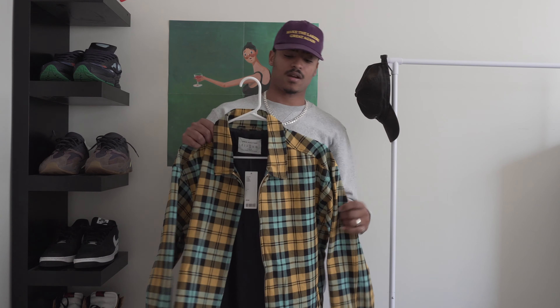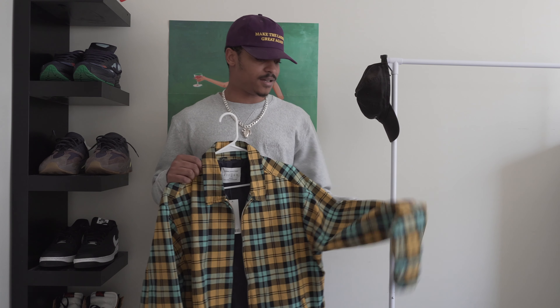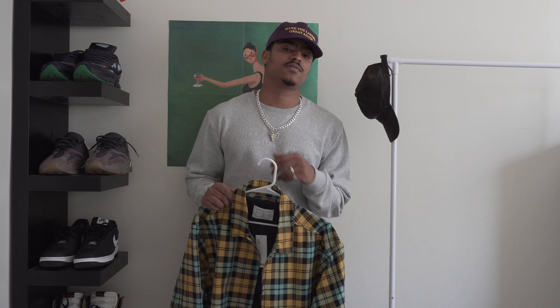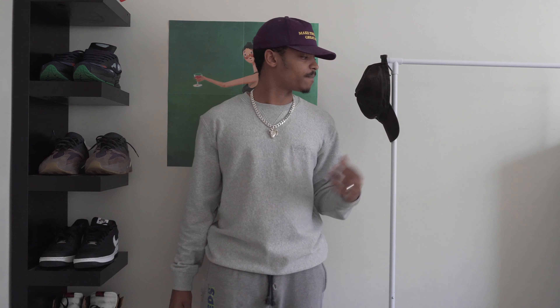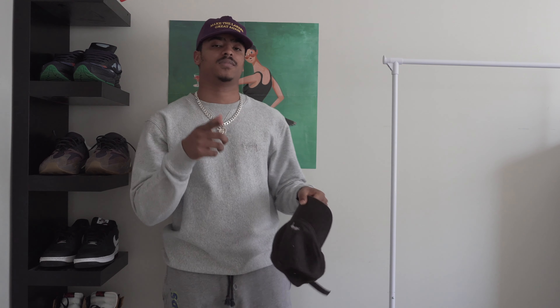To top it off, I have this Urban Outfitters plaid work jacket. I love the color palette on it — I think it's going to be a statement piece that brings the whole outfit together. And lastly, a Still CDG all-black six-panel cap.